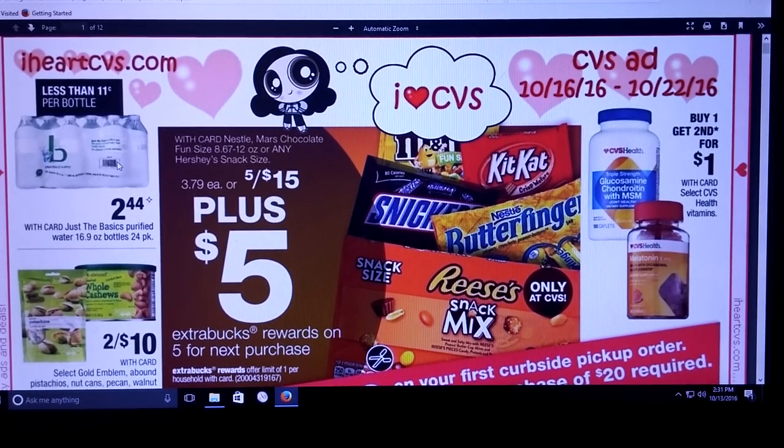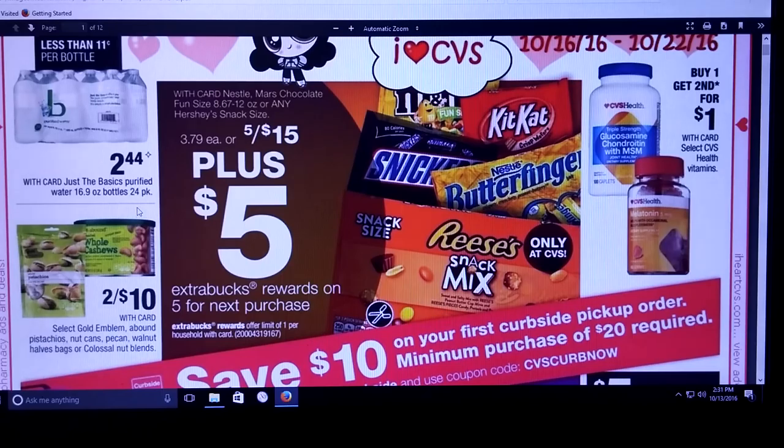The other thing I did notice was the 24-pack of water. If you need water, $2.44 is a pretty good price.